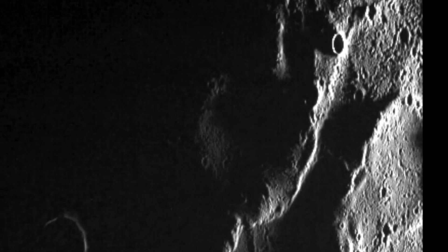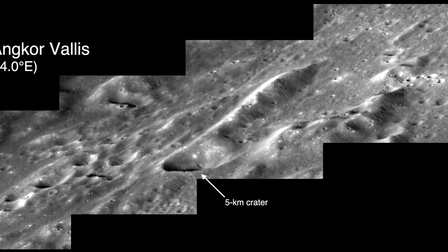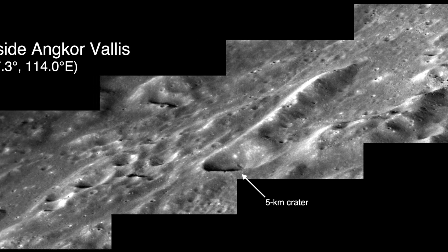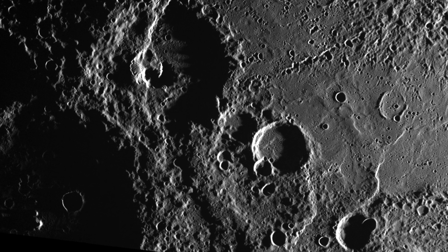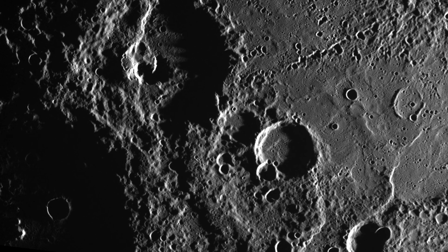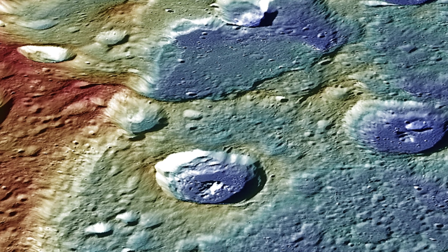These temperature differences have a significant impact on features of Mercury's surface. For example, on the day side, the surface of Mercury can get hot enough to cause rocks to expand, crack and fracture, creating a heavily cratered landscape. Whilst on the night side, the temperature on the surface drops drastically, causing rocks to contract, forming ridges and cliffs as the cooling and contraction occurs.